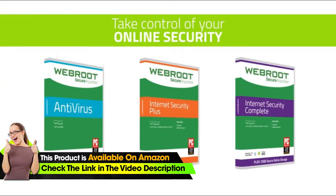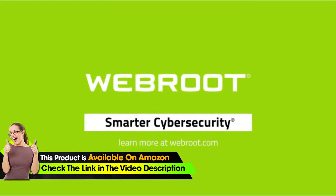Take control of your online security. Install smarter cybersecurity from Webroot today.